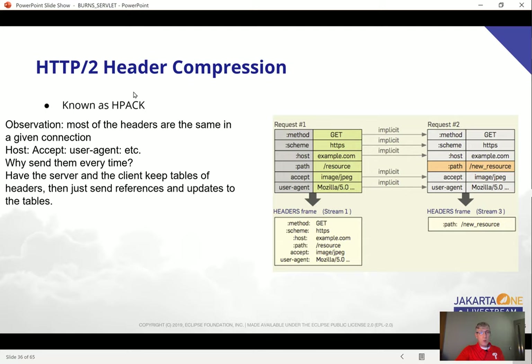I also wanted to mention header compression. HTTP was perceived to be going slower than needed because we were spending a lot of network bandwidth sending the same set of headers back and forth all the time — Host, User-Agent — these don't change during the course of a browser's interaction with a server. So why send them every time? What they decided to do was have the server and the client keep tables of headers — a state machine — and then send references and updates to the tables. Furthermore, they defined pseudo-headers for the most common things, which are just integer numbers, kind of like an enum.